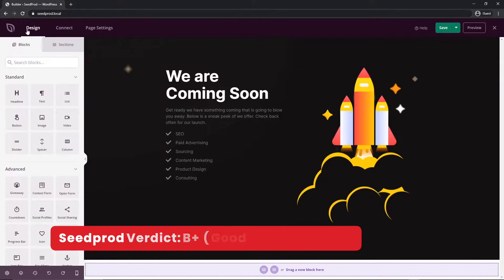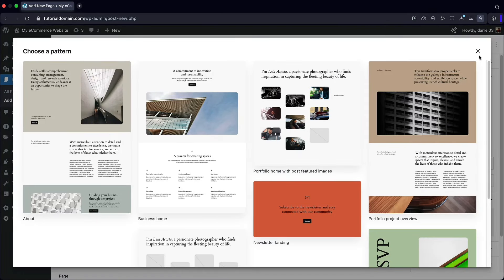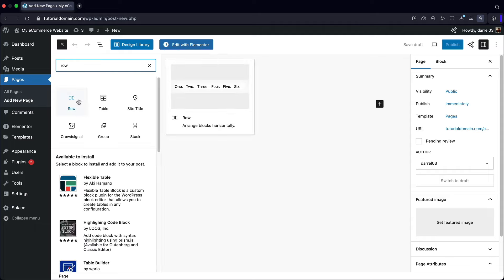Next, we have Spectra. Spectra is not really a page builder — it's more of an add-on page builder for Gutenberg, which is the default WordPress editor. I'll be honest: I personally don't like Gutenberg. I've used it and it's a bit clunky, not innovative, and hard to use. It feels like a builder made 10 years ago. However, it is still good that WordPress offers a page builder, and Spectra is more of an enhancement for Gutenberg to make it more usable.